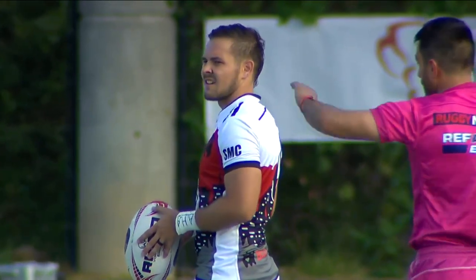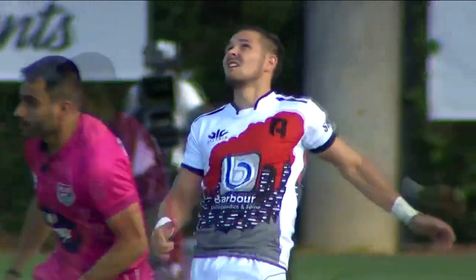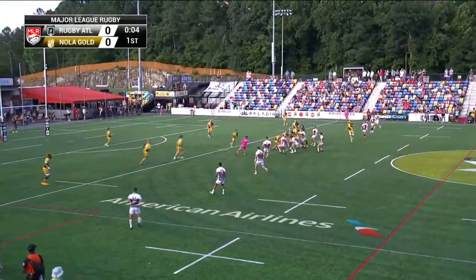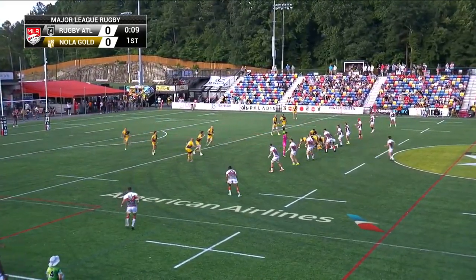What have you seen, and as we both prepare throughout the week, what stands out about this Rugby ATL group in your mind? For me, I think that Rugby ATL is very lethal, especially on defense.